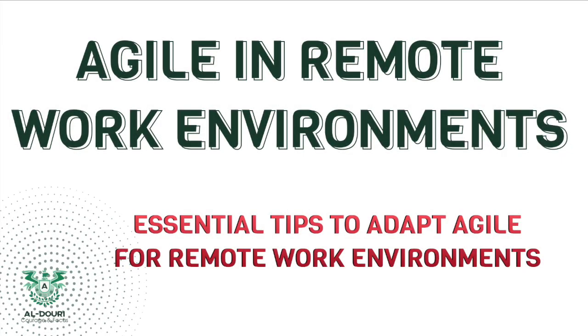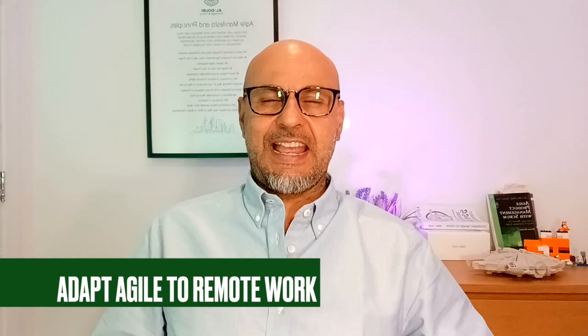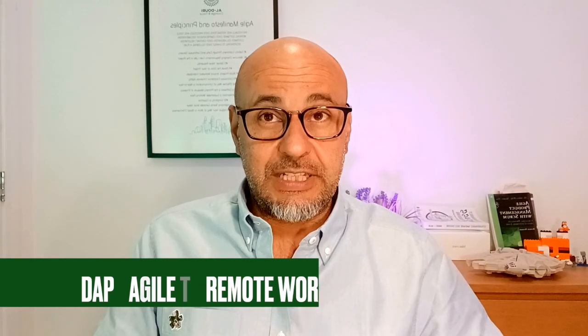Agile ways of working for remote teams: how to make it work. Hi everyone, I'm Omar the Agile Chef. In this video I'm going to talk about how agile ways of working can be adapted to remote teams and how companies can make it work.